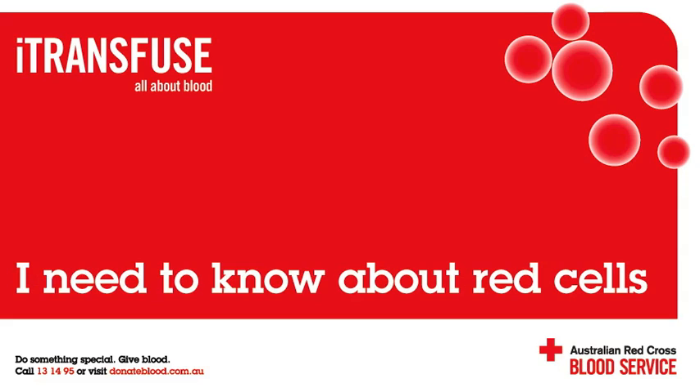What other things does a doctor have to consider in regards to transfusion? If a transfusion is considered appropriate, the doctor will also need to consider how many units of red cells are needed, how soon they need to be transfused, and how quickly they need to be administered.